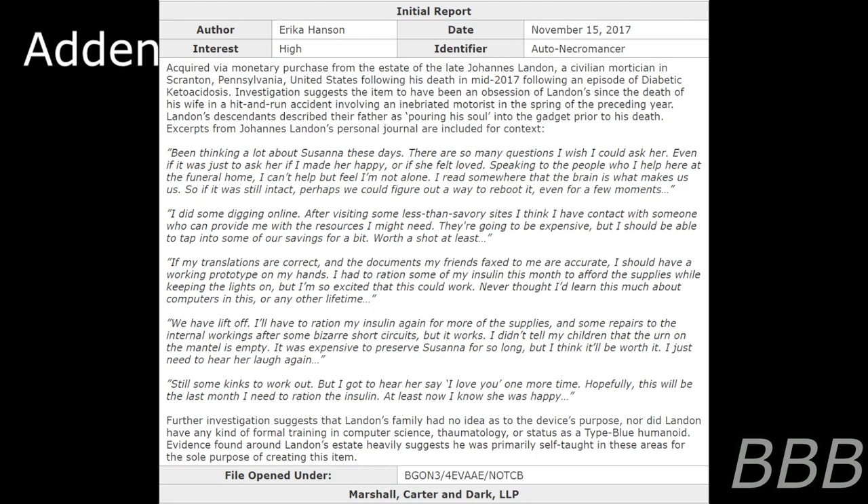If my translations are correct and the documents my friends faxed to me are accurate, I should have a working prototype on my hands. I had to ration some of my insulin this month to afford supplies while keeping the lights on, but I'm so excited that this could work. Never thought I'd learn this much about computers in this or any other lifetime. We have liftoff. I have to ration my insulin again for more supplies and some repairs to the internal workings after some bizarre short circuits. But it works. I didn't tell my children that the urn on the mantle is empty — it was expensive to preserve Susanna for so long. But I think it'll be worth it. I just need to hear her laugh again. Still some things to work out, but I got to hear her say 'I love you' one more time. Hopefully this will be the last month I need to ration the insulin. At least now I know she was happy.